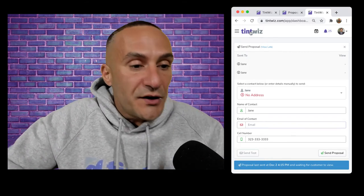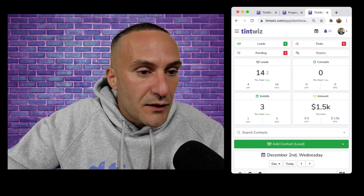Brian asked: once a proposal is approved, what's the next step? Let me show you how they approve it for those who aren't familiar. Let's get back into Jane with the Toyota Prius and open that proposal. This is just how the client sees it — the live version.